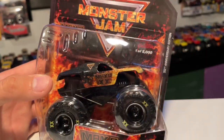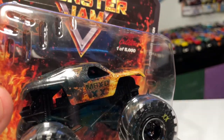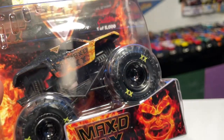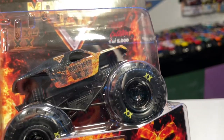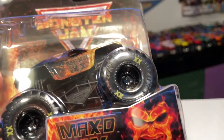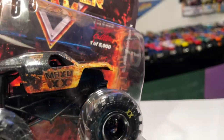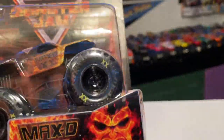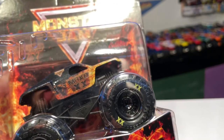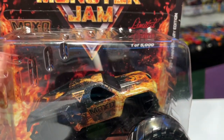Looking at it in photos I always thought it was a matte finish, but it actually is gloss. It says 'Max-D XX' — the XX is Roman numerals for 20. That even goes onto the tire lettering as well, so instead of painted BKTs we have the XX on all four tires, which is pretty cool. We have the vintage roll cage, which I think is pretty cool, and a front-mounted engine — that's very awesome. The chassis itself is black, so everything — tires, wheels, roll cage, chassis — is all blacked out, making it look very clean.